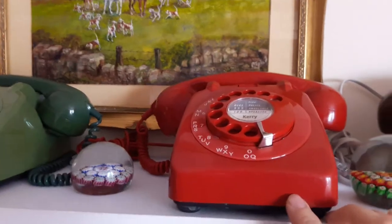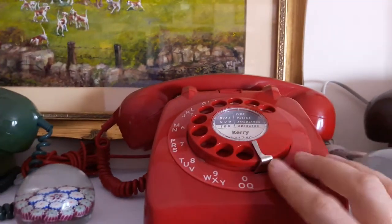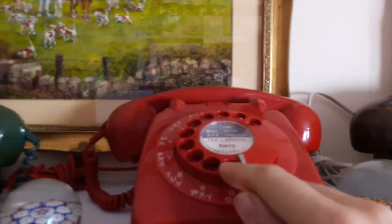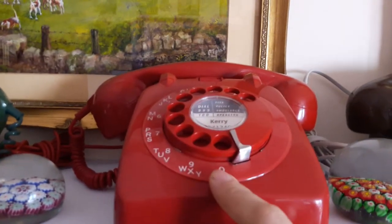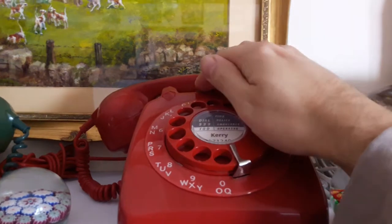This is a 706 in red. As you can see with the 706, rather than a 746 having a clear finger dial, this one has the solid colour that matches the case. It has a bell on and off switch there.